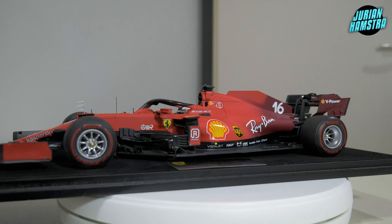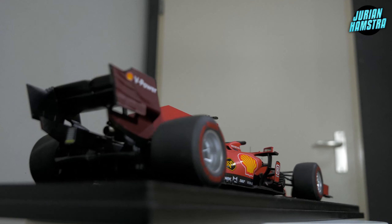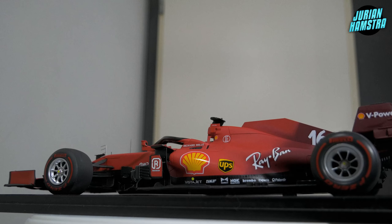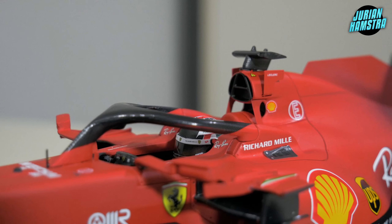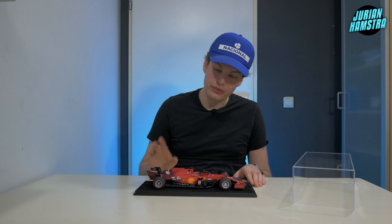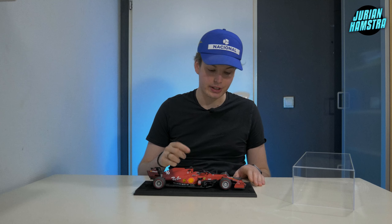My first impressions are amazing. Look at this model — the Ferrari livery seems so simple but yet it's so striking. Especially this year they have this really beautiful gradient to a more Bordeaux-ish red, which I really like. I do prefer the color on the 2022 car, which is Bordeaux red with black in there. I find some similarities to the Spark brand but we'll get to that a little bit later.